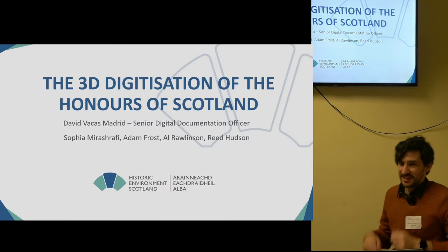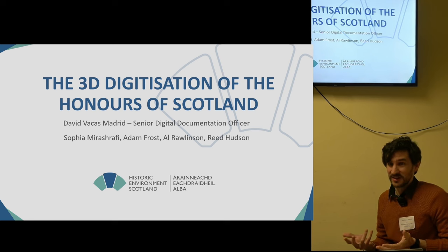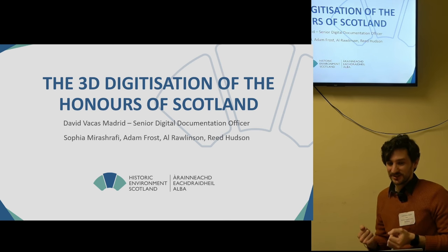My name is David Bacchus-Madrid. I'm a Digital Documentation Officer in Stirico, Scotland, and I'm representing the Digital Documentation and Innovation team.